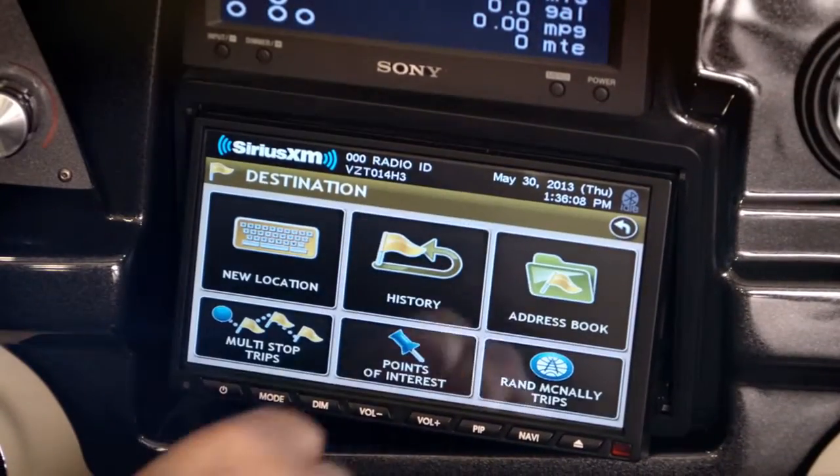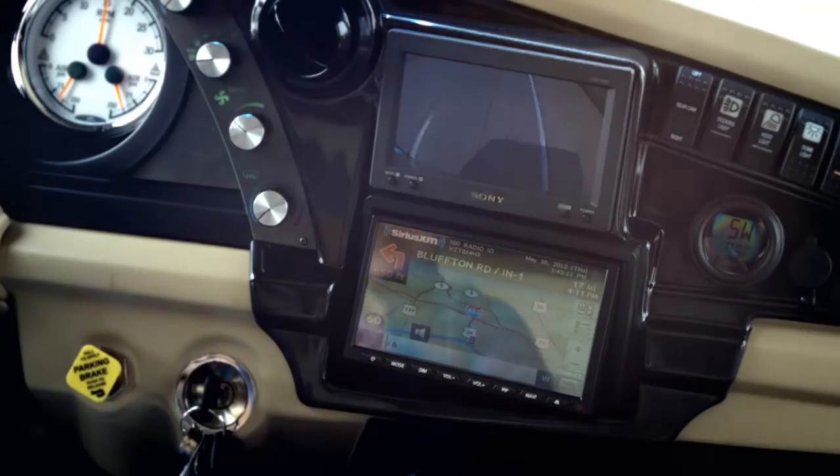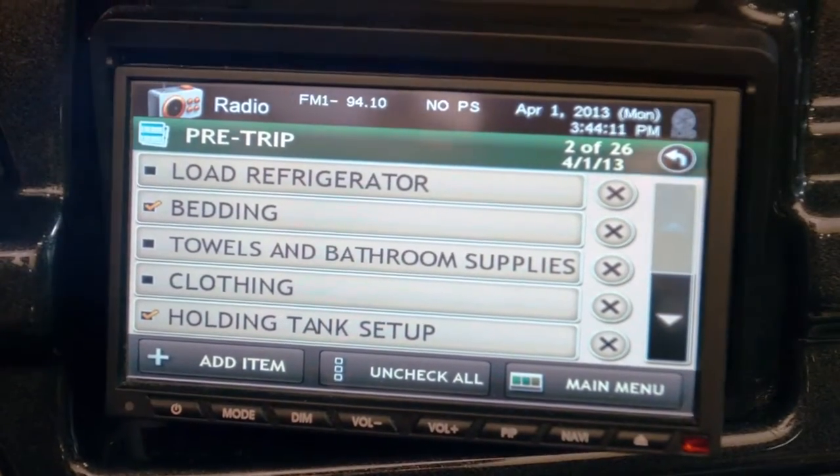The GPS program can be customized to your coach to show important information such as low bridges to avoid, restricted access roads, and construction areas. You can even access a customized checklist that can be tailored specifically to your motor coach.